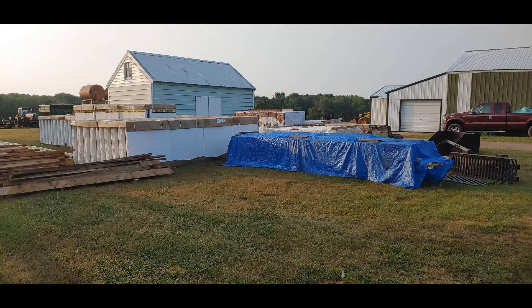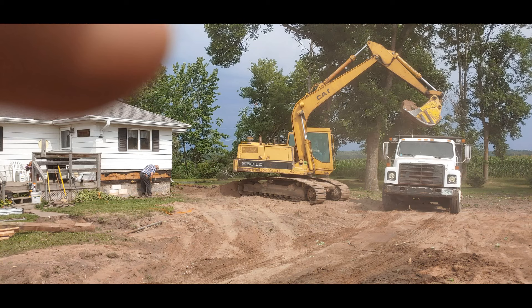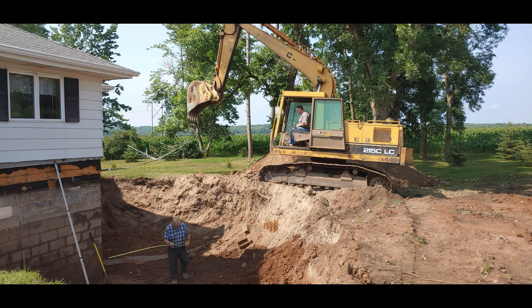The first day we were able to finish all the demo on the garage and dig out all the old concrete. Here's a pile of supplies. We got our ICFs from a place called Energy Wise Building Products, down west of the Twin Cities of Minnesota.